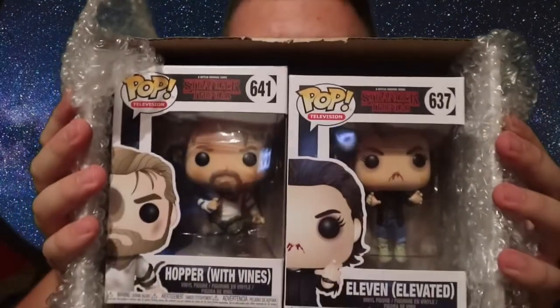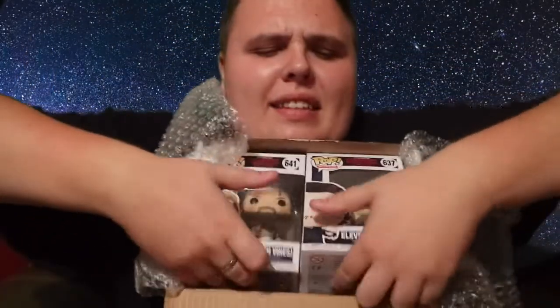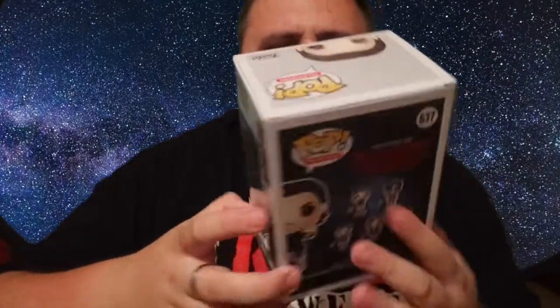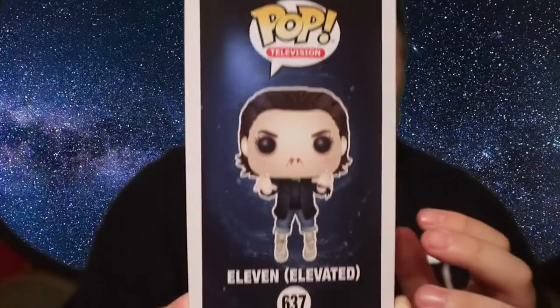Not too bad! I've got Chief Hopper with Vines and I've got the floating Eleven. I don't actually have either of these two. I did get Billy the other week as well, which is really cool. I've got lots of Eleven pops, so this is one I wasn't going to pick up — but I'm really glad I did.